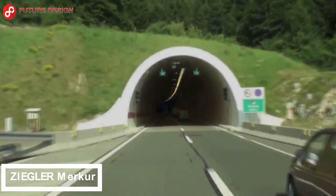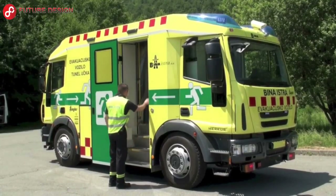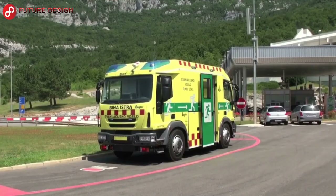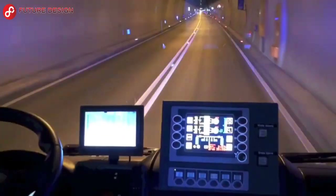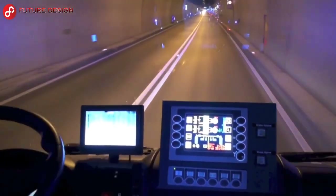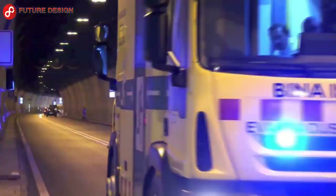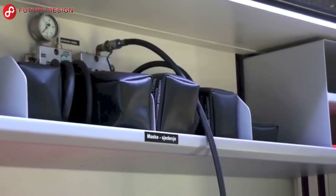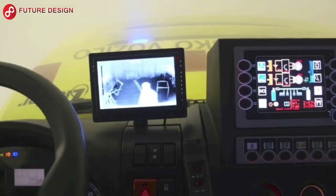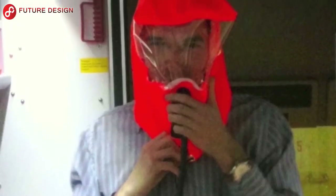Ziegler Merkur: This tunnel rescue vehicle, the Merkur TRVZE1, is manufactured by the Ziegler Group in Jingen, Germany. It is designed for the rescue and evacuation of people in tunnel fires. There are two engines in the vehicle — if one breaks down, it can continue to work with the other. It is very difficult to turn a rescue vehicle in narrow tunnels, but that will not be a problem with this vehicle.